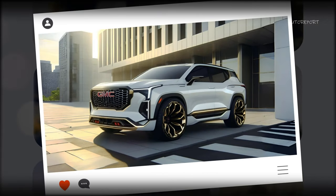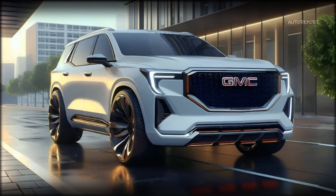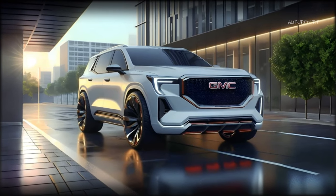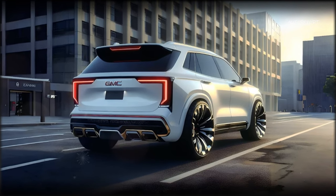So, there you have it. This is our best rendering of the 2025 GMC Yukon, the ultimate luxury SUV. We hope you enjoyed this video, and we would love to hear your thoughts and opinions on our design. Do you like it? Do you hate it? Do you have any suggestions or feedback? Let us know in the comments section below.